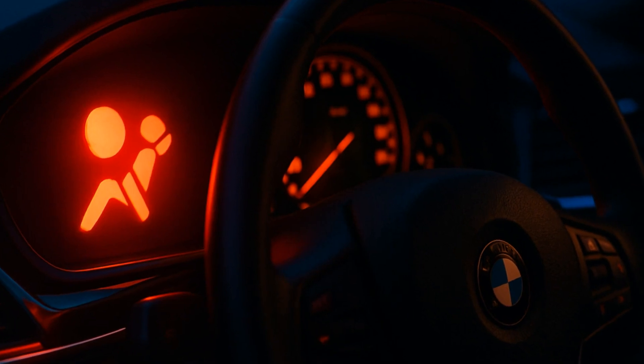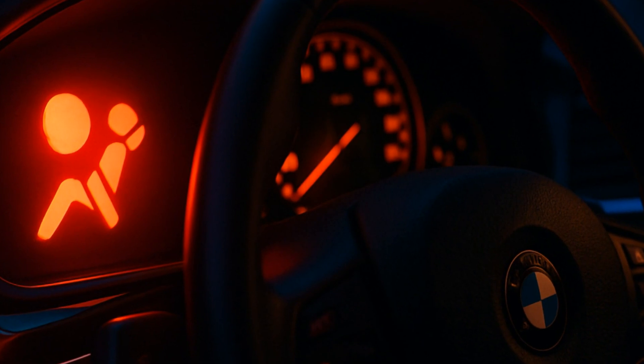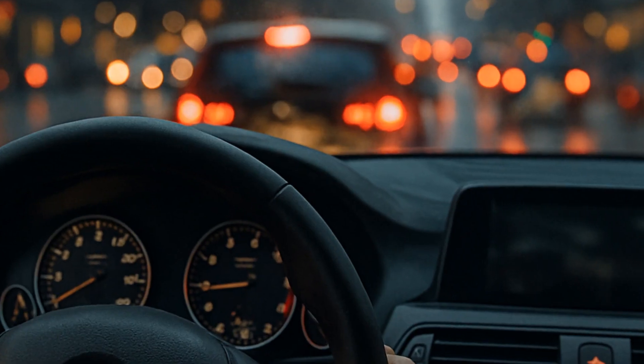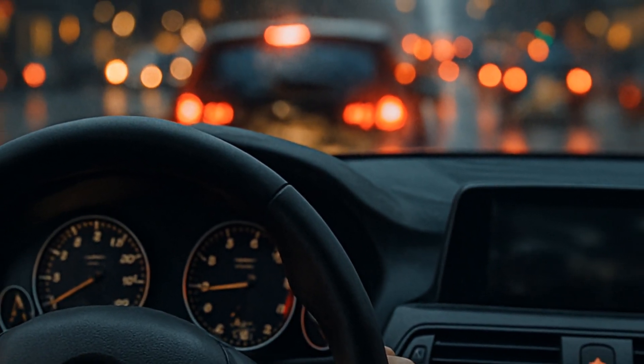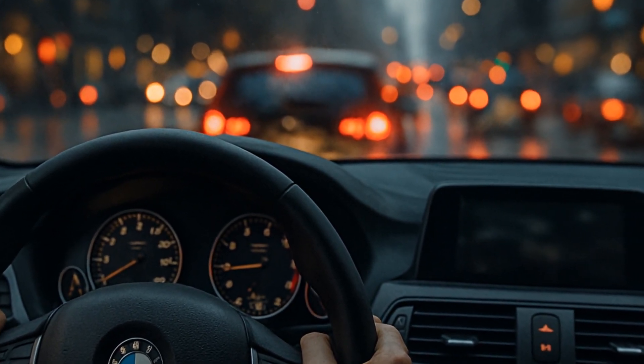You'll notice more than just a glowing warning light. People often report their BMW starts going into limp mode, losing all that silky German power. It feels like you're suddenly towing a freight train instead of cruising in luxury.